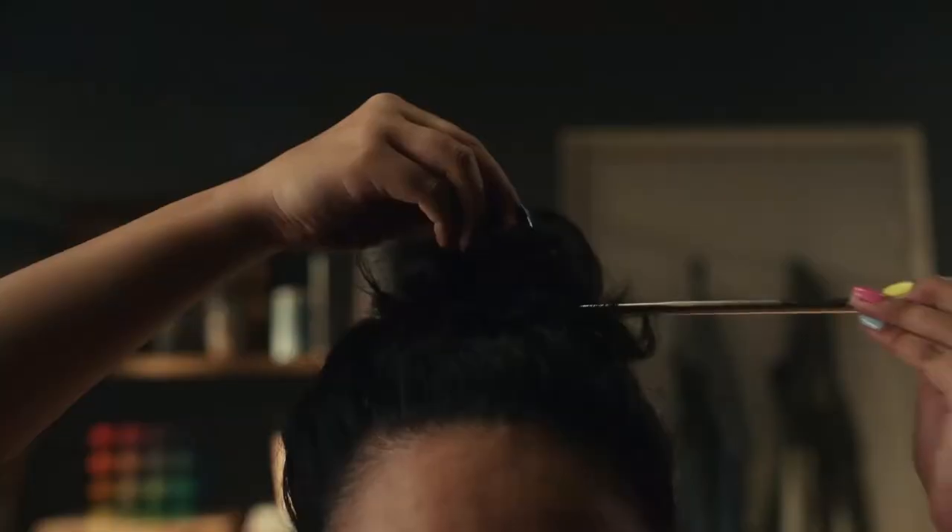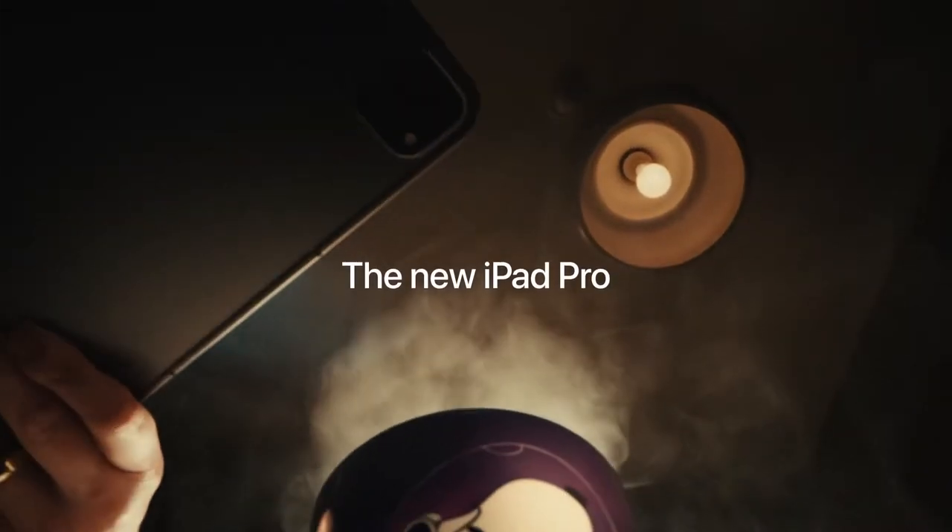T-minus 15 seconds. Guidance is internal. 5, 4, 3, 2, 1.